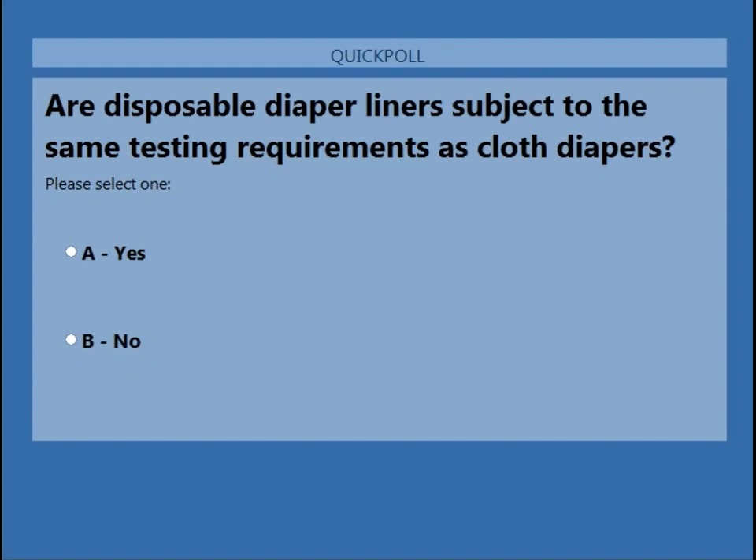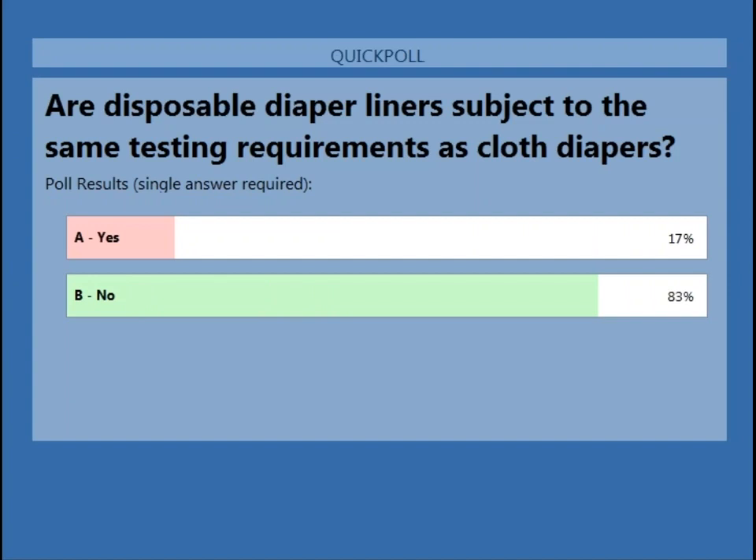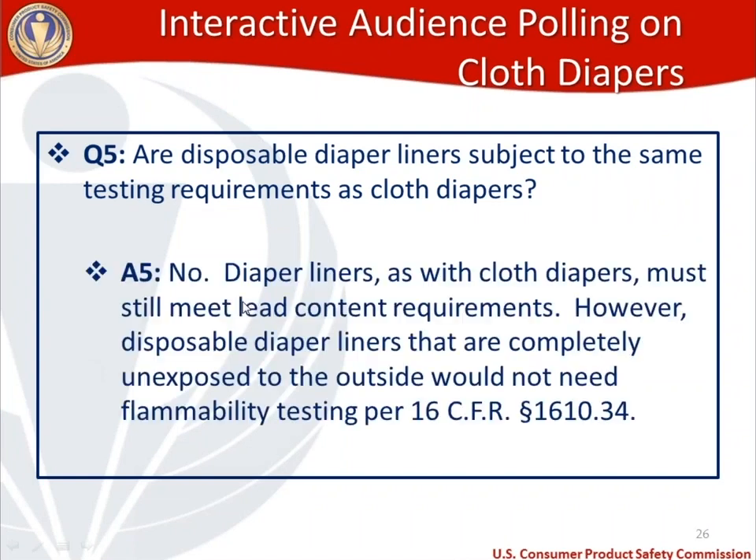Fifth polling question: are disposable diaper liners subject to the same testing requirements as cloth diapers? The majority correctly answered no. Disposable diaper liners and cloth diapers are the same regarding lead content requirements, but differ on flammability: disposable diaper liners that are completely unexposed to the outside do not require flammability testing, per 16 CFR 1610.34.